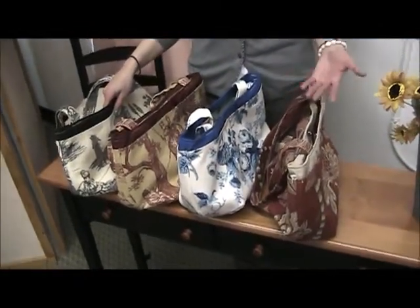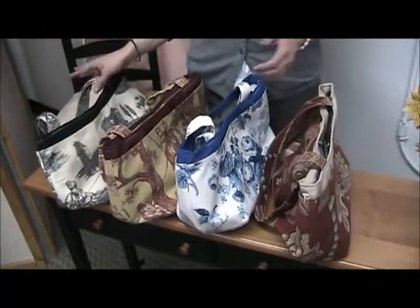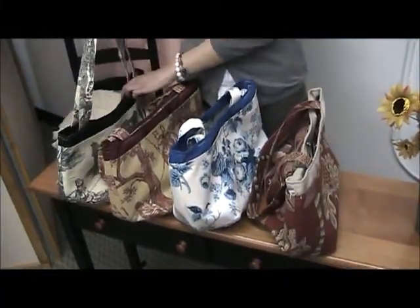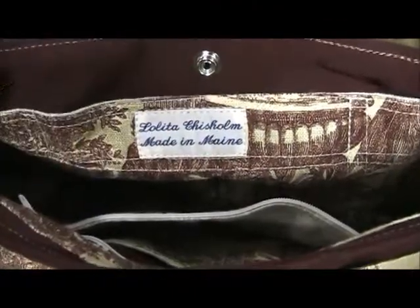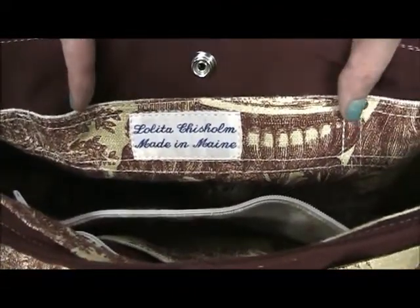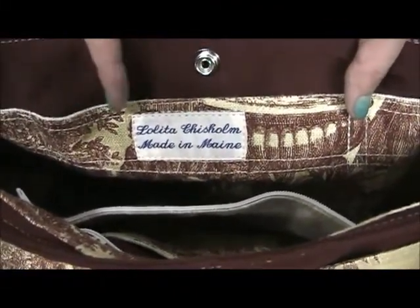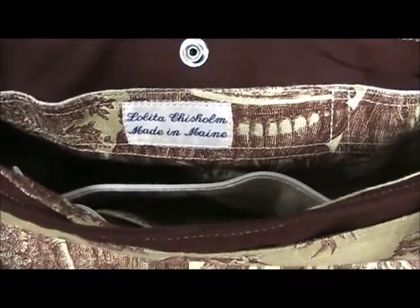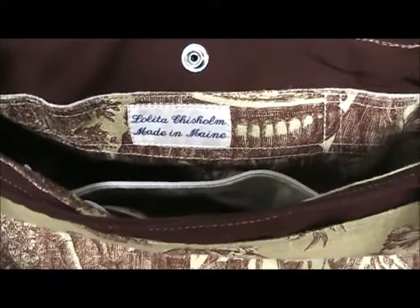They are canvas-style tote bags, meaning they are meant to be larger than your typical purse and actually hold lots of items. So when we come back, we'll show you the interior of our Organizer. I just wanted to show you the hand-embroidered tag here that says it is indeed made in Maine. This is the designer's name, Loita Chisholm — it adds a really nice handmade appeal to your handmade bag.